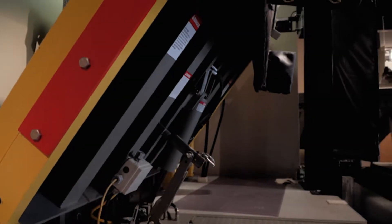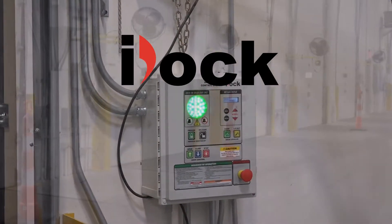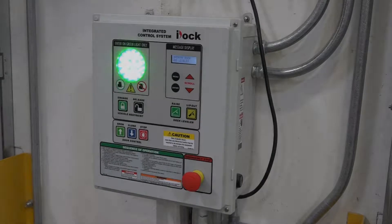This commitment to excellence is easily recognized with the new i-Dock controls for loading dock equipment from brands of Systems. These advanced controls introduce an enhanced operation like no other.